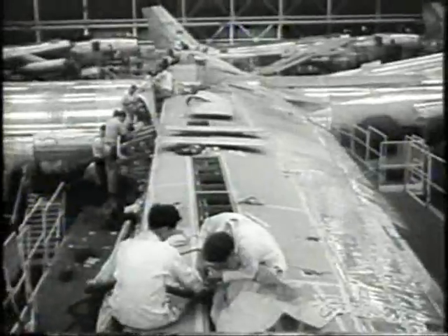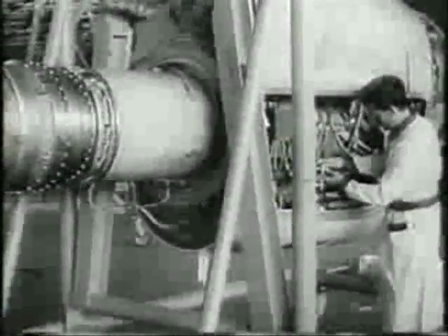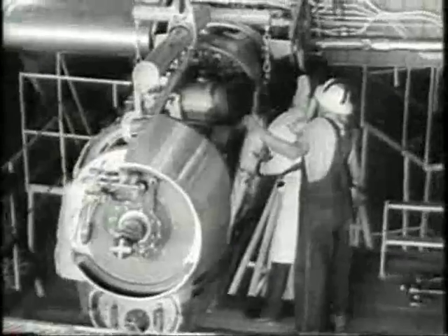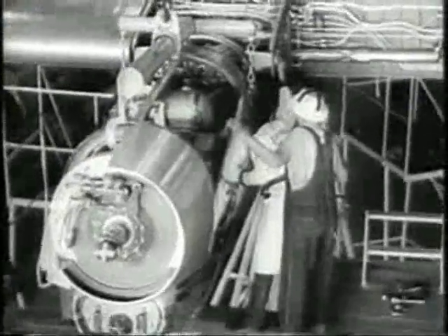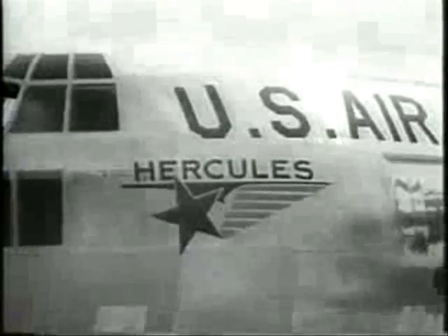America's first turboprop enters final production stages at the Lockheed plant in Marietta. The Hercules, now getting its final touches, is designed for cargo carrying and is ready for test flight. With power enough in its nose to pull a 40-car freight train, the C-130, as it is officially known, takes on part of the 20-ton load it is capable of hauling over long distances.